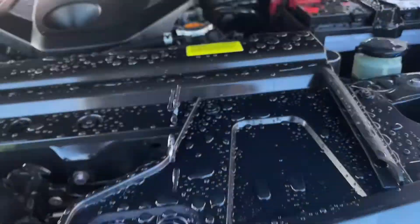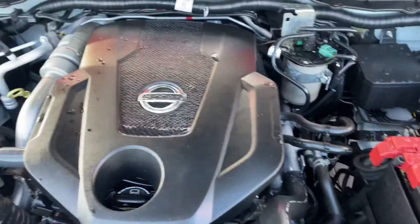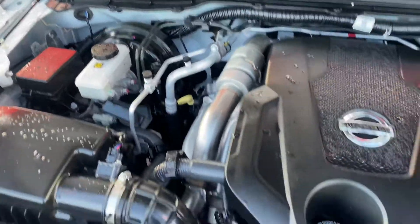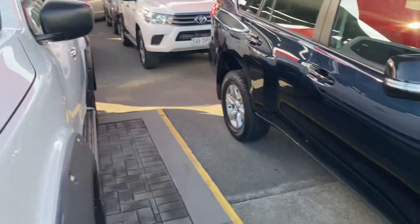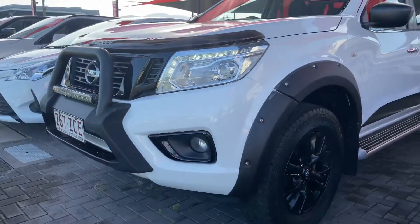I'll quickly pop the bonnet to show you underneath the engine bay. This goes to show it's been very, very well looked after — you can see there it's nice and tidy, and they've definitely taken really, really good care of it. Thanks for watching — I hope you enjoyed the video and had a better insight into the Navara, and we'll be in contact soon.